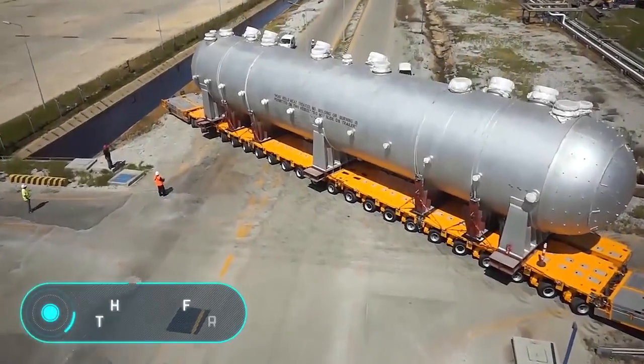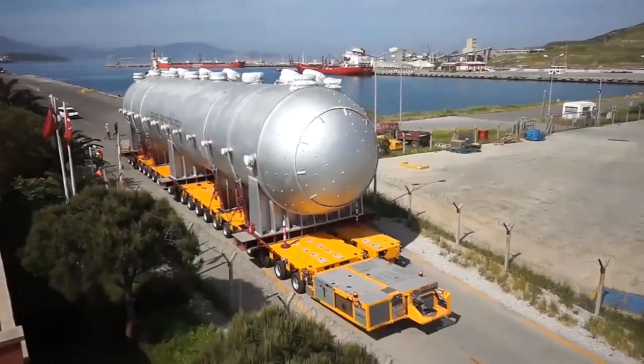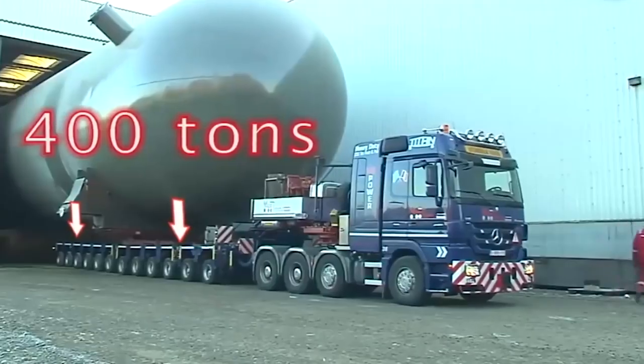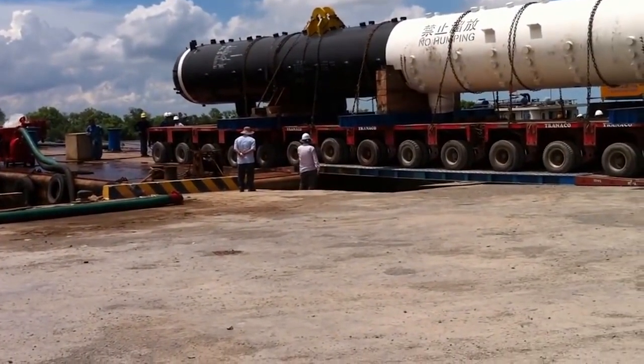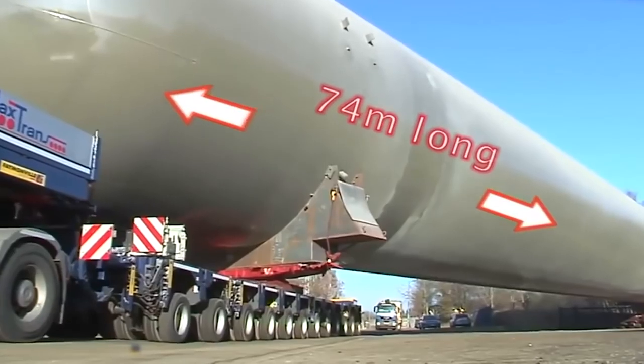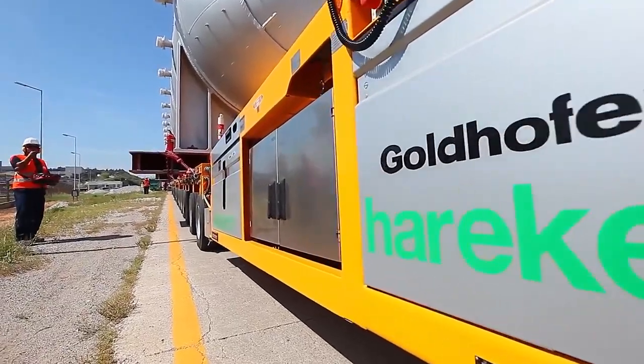Heavy lift transporter. These are modules for heavy loads with hydraulically driven axles. Vehicles of this type are the ideal solution for those cases where the traction of traditional towing vehicles is not enough to transport the heaviest loads, or when it's impossible to use tractors because of the limited space.